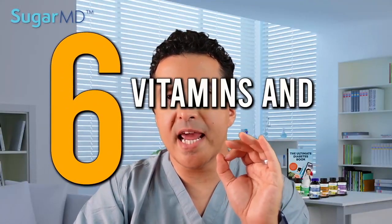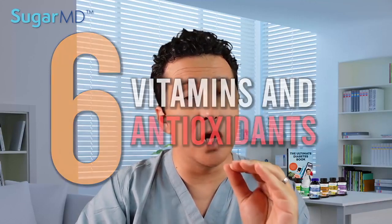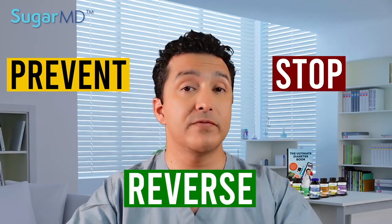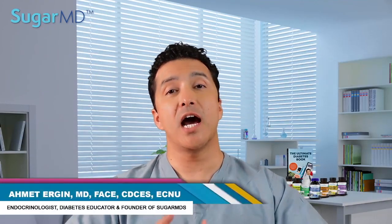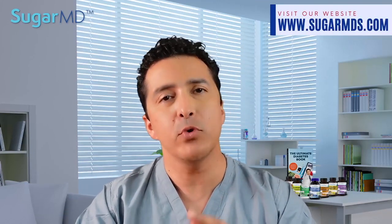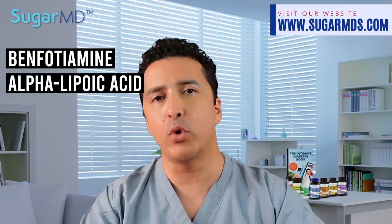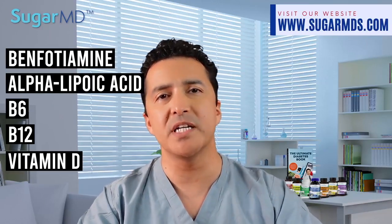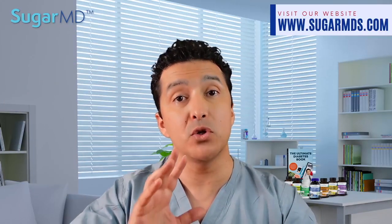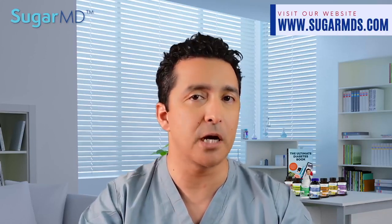Today we are talking about six vitamins and antioxidants you need to know to prevent, stop, or even reverse the complications of diabetes. I am Dr. Ahmed Ergin. I specialize in diabetes treatment. I am in a war with diabetes and you are with me in this. So let's beat that beast. I'm going to talk about benfotiamine, alpha-lipoic acid, B6, B12, vitamin D, acetyl-L-carnitine, and how they can help you and when they are used effectively to stop or avoid diabetes complications.